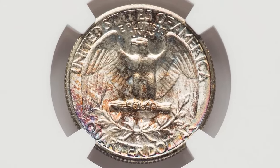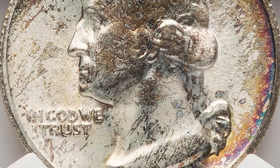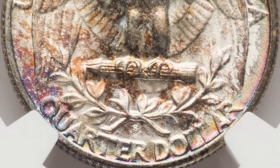This attractively toned specimen, graded MS67 Plus by NGC, sold for a staggering $576 recently at RTG auctions.